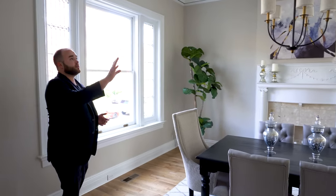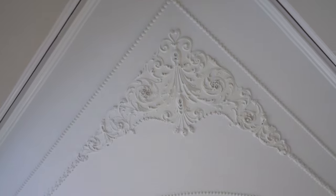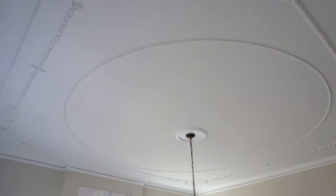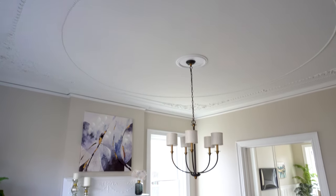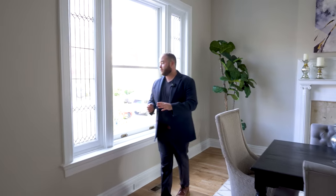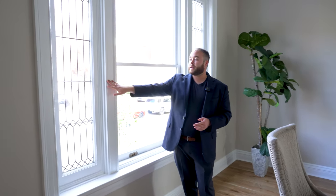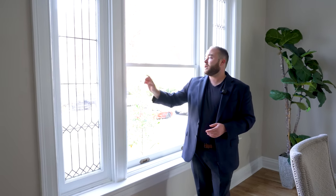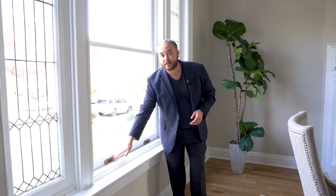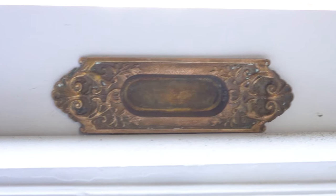We can look up at the ceiling and see all of the plasterwork in its original condition — this is original to the house and it is just breathtaking. As we pass by the windows over here, notice the original leaded glass windows on the sides, and in the center are newer windows. She was able to save the old hardware and reinstall it on the new windows to bring some of that historic charm back into the home.